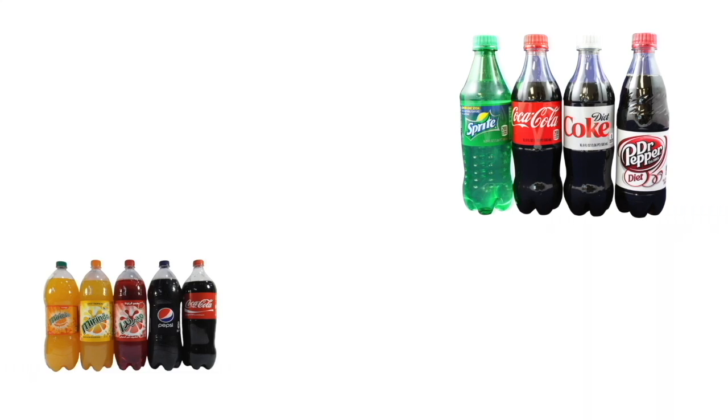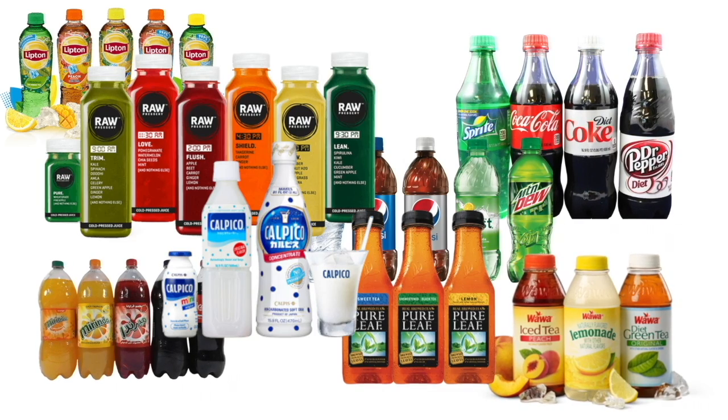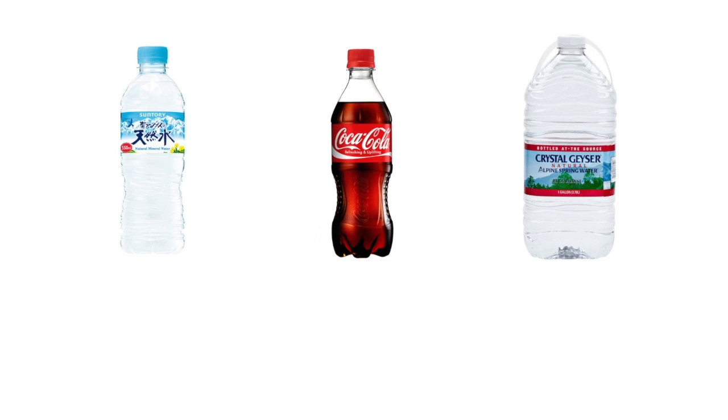There are many different bottle drinks with different sizes and shapes — so many of them. Today we will investigate bottle flipping with these three kinds of bottles: 500ml water from Suntory, 500ml Coca-Cola, and a 3.7L Crystal Geyser.